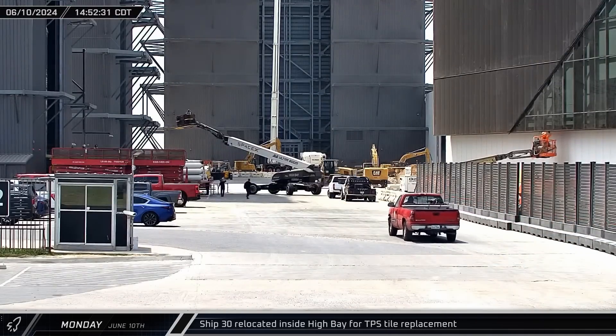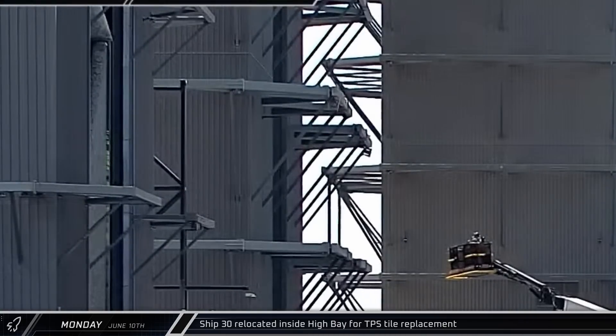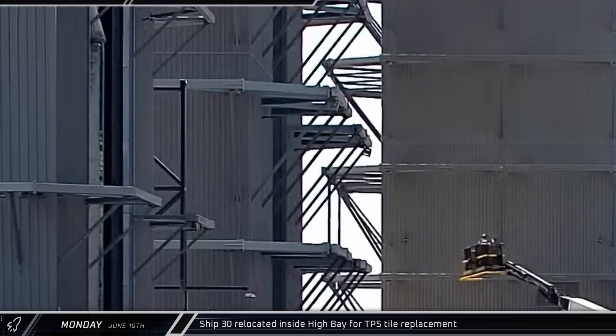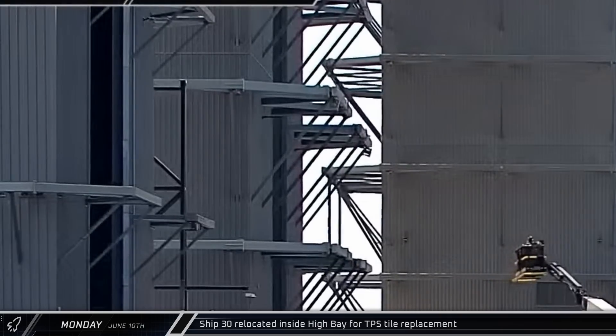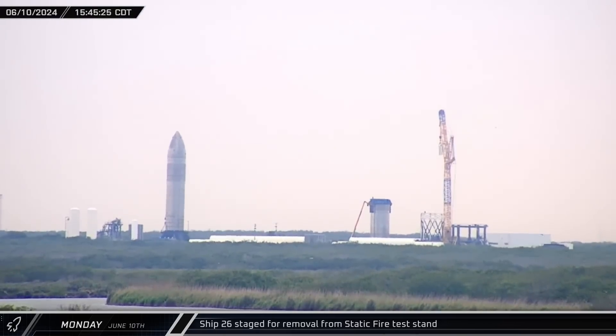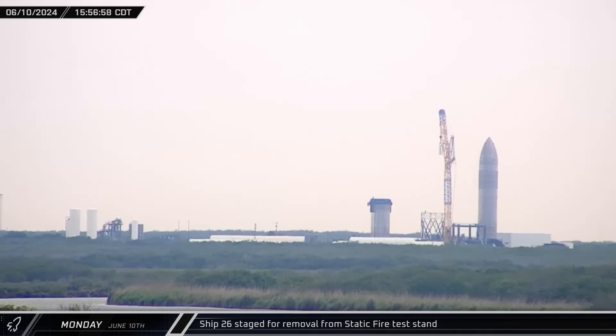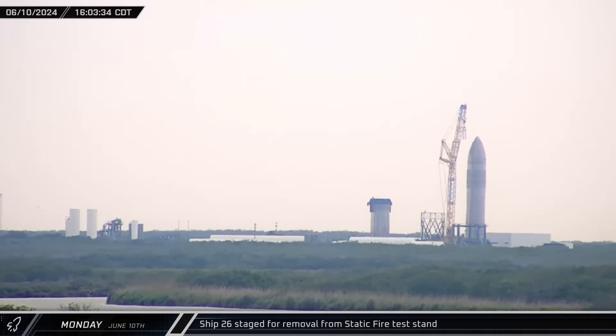Also that afternoon, Ship 30 was repositioned inside of High Bay. The Flight 5 Starship was moved into the front right corner of the building where crews will undertake the massive job of replacing its entire heat shield. Over at the Massey Outpost, Ship 26 was rolled away from the flame trench and over to the LR-1600 crane, which already had the ship lifting squid ready in anticipation of removing the Starship from the static fire stand.